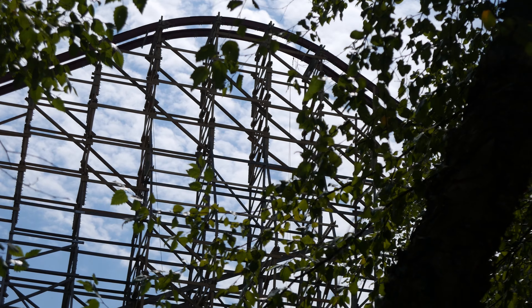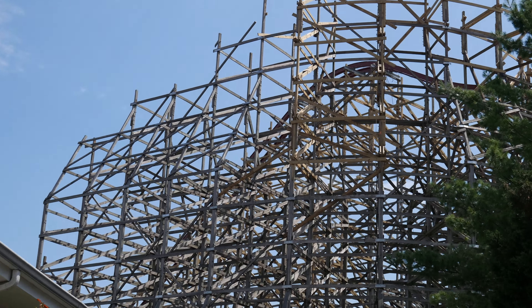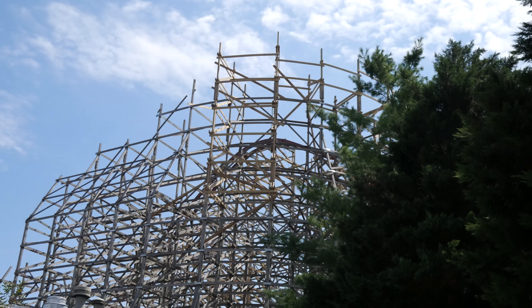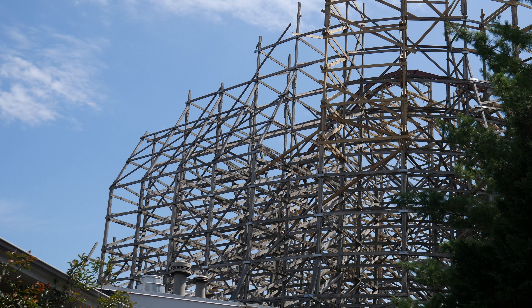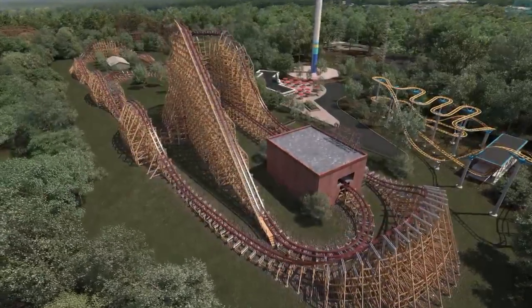We found out yesterday that along the 3,351 feet of track we're going to get 3 inversions, 20 airtime hills, and get sent along at a speed of 54 miles an hour.